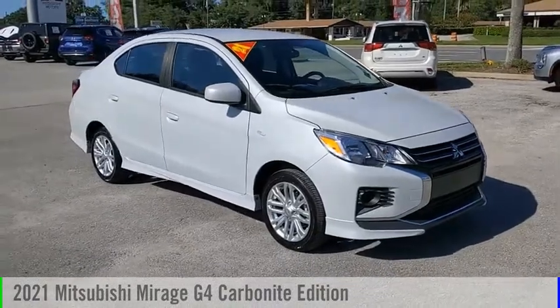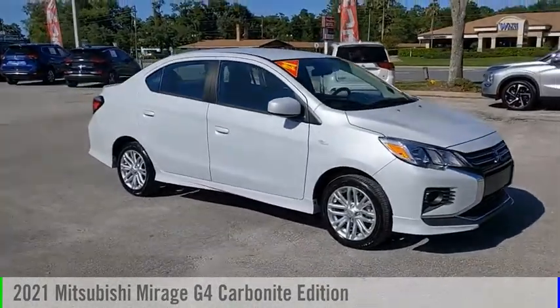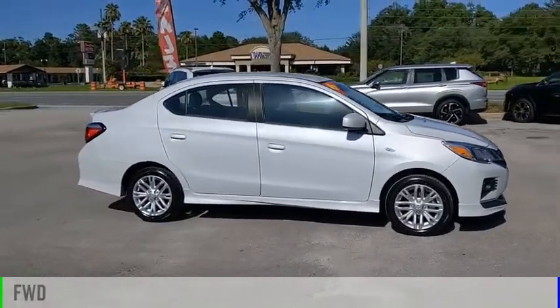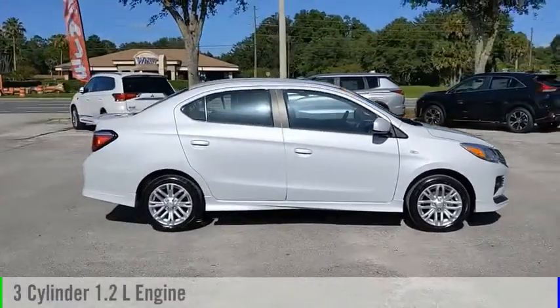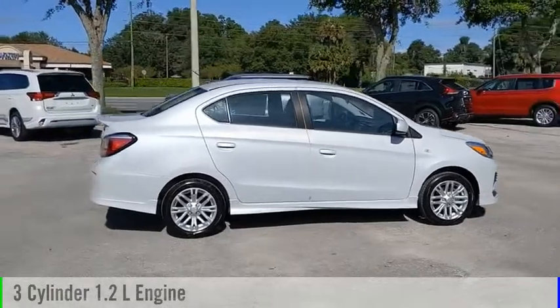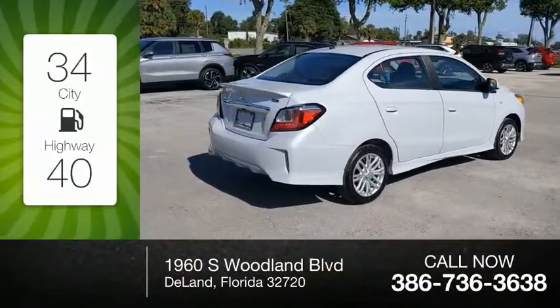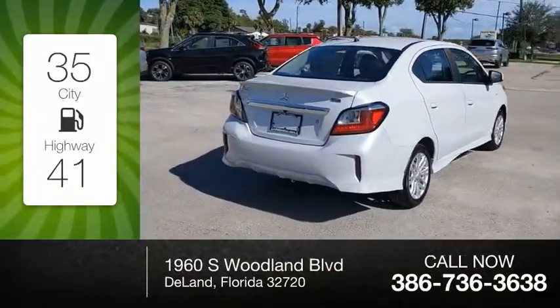Stop by and take a look at the 2021 Mirage G4. This vehicle is powered by a front-wheel drive, three-cylinder, 1.2-liter engine, and comes with a continuously variable transmission. Great fuel efficiency saves you money by requiring fewer trips to the gas station.